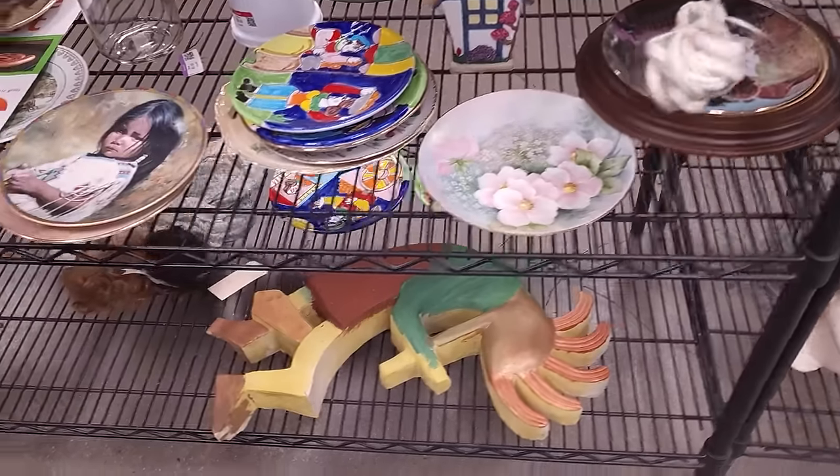Oh it's a Vegas Golden Knights cutting board from Station Casinos. We have an abandoned cart — this one was not so lucky for someone. Let's push it over here out of the way and come back to ours.